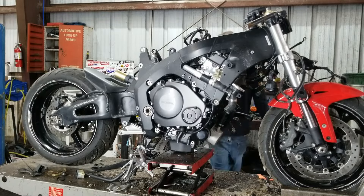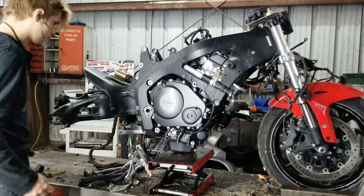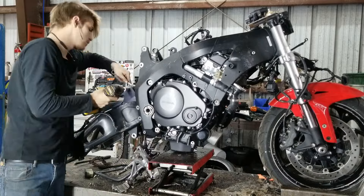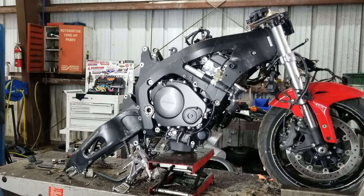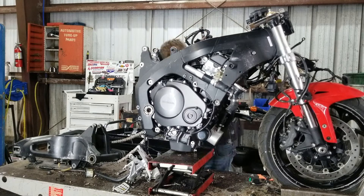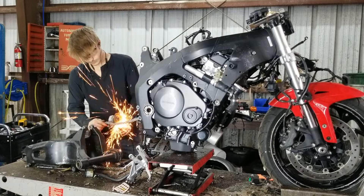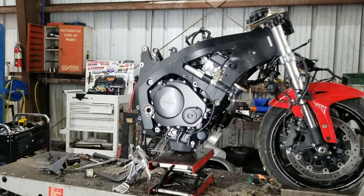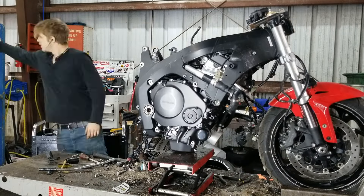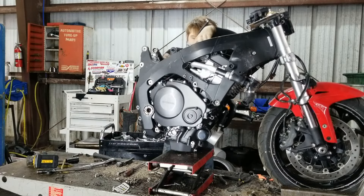Before we ride into the last fact, a quick shout-out to our sponsor — us! Check out our time-lapse teardowns and find used parts from these bikes on eBay. Just click the link in the description or visit our channel bio for our full inventory. You can even do it for this exact 2007 CBR1000. Your support by purchasing parts through us helps us keep making awesome content and allows us to include some fun, laid-back videos. So big thanks for watching us and for exploring our eBay store.